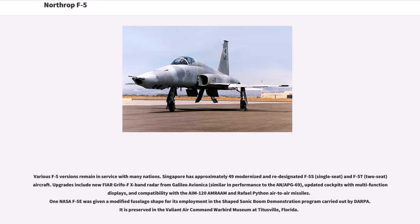Various F-5 versions remain in service with many nations. Singapore has approximately 49 modernized and redesignated F-5S (single-seat) and F-5T (two-seat) aircraft. Upgrades include new Fiar Grifo F X-band radar from Galileo Avionica, similar in performance to the AN/APG-69, updated cockpits with multifunction displays, and compatibility with the AIM-120 AMRAAM and Rafael Python air-to-air missiles.